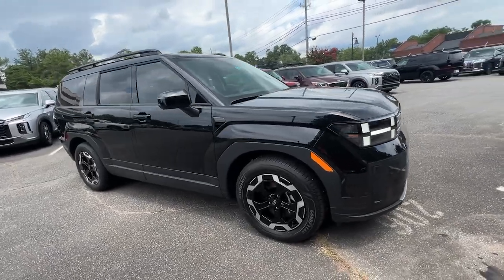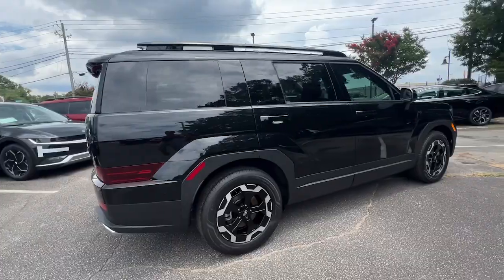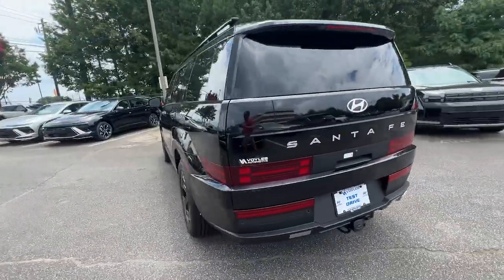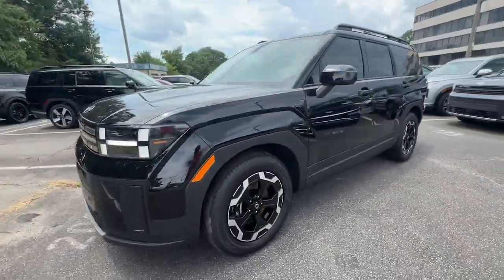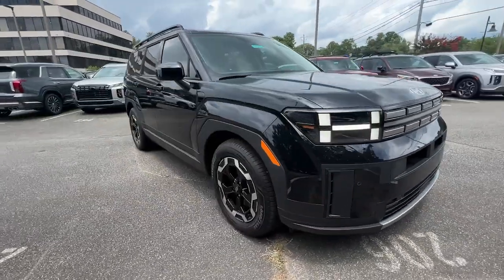Get into the 2024 Hyundai Santa Fe. All you need to do is relax and enjoy the ride in this stylish and capable Santa Fe. This mid-sized crossover delivers confidence and comfort thanks to features like standard driver assistance, a spacious well-equipped cabin, and standard infotainment tech. Start building your road trip memories.